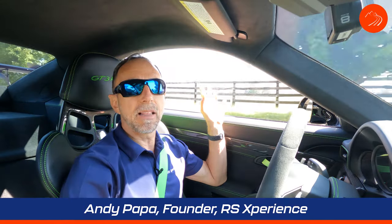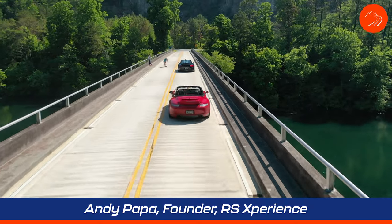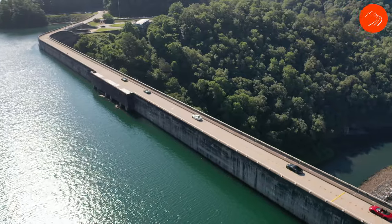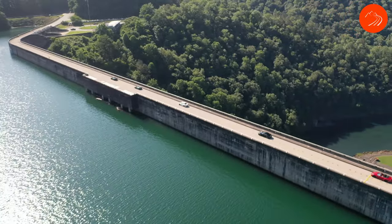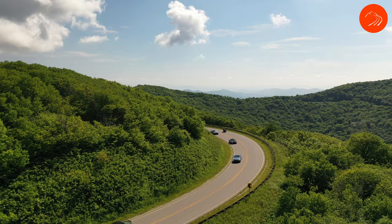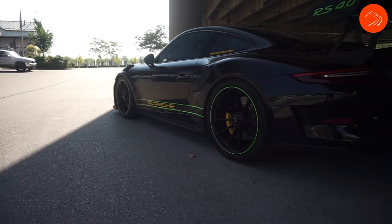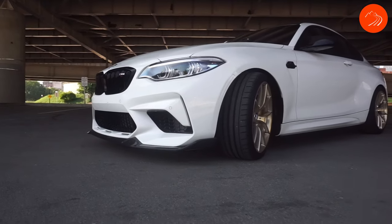I'm Andy, a high-performance car enthusiast with a passion for well-engineered automobiles. I love to drive mountain roads with like-minded enthusiasts, along with sharing driving tips and techniques from my Porsche GT3 RS and BMW M2 CS.